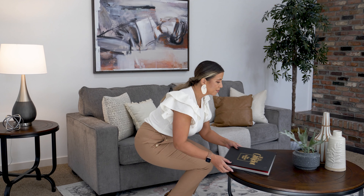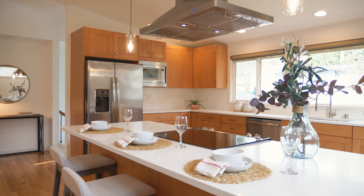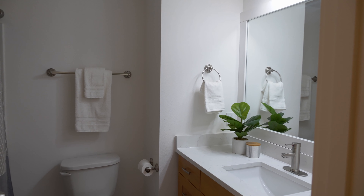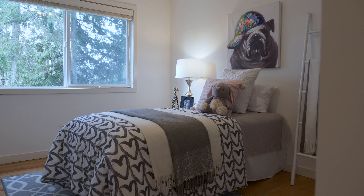We are here on the main floor in one of the multiple living areas in this home. That's right, you heard that correctly, I said one of multiple. Natural light fills the main area, really showing off this beautifully updated kitchen. Down the hall is your updated guest bathroom, the primary suite and two additional bedrooms.